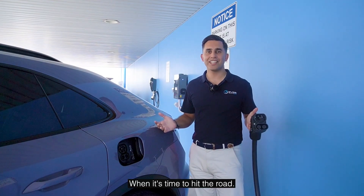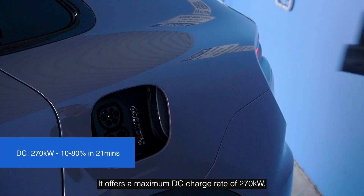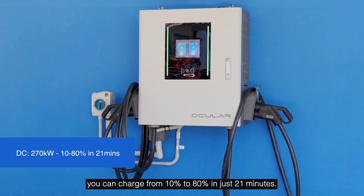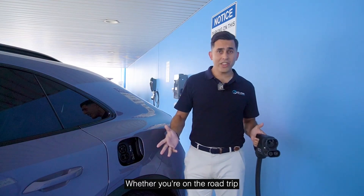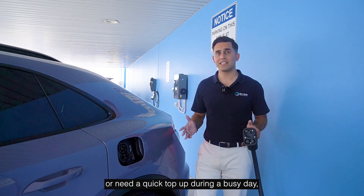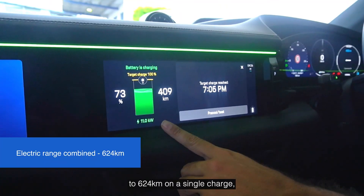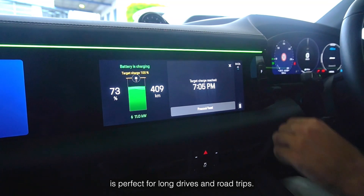When it's time to hit the road, the Macan electric truly shines. It offers a maximum DC charge rate of 270kW, far exceeding the capabilities of most EVs. At this speed, you can charge from 10% to 80% in just 21 minutes. Whether you're on a road trip or need a quick top-up during a busy day, this car ensures you'll spend less time waiting and more time driving. With an impressive range of up to 624km on a single charge, the Porsche Macan EV is perfect for long drives and road trips.